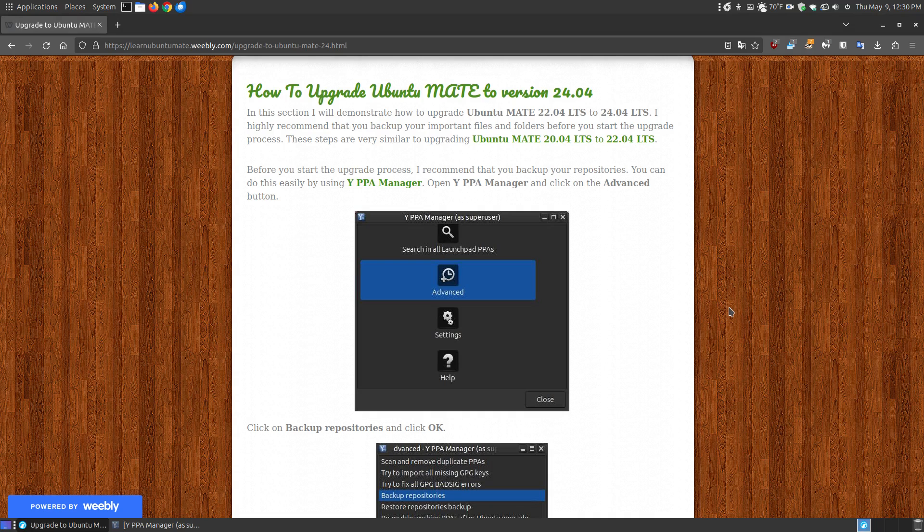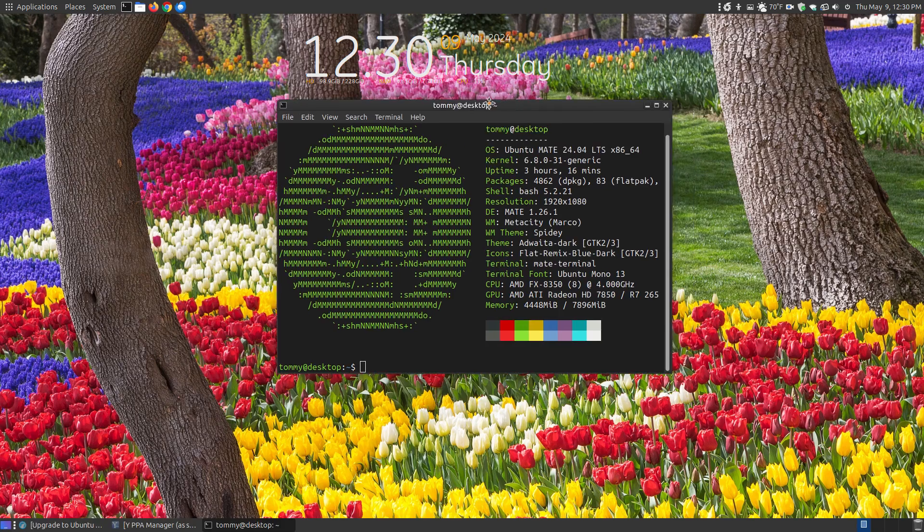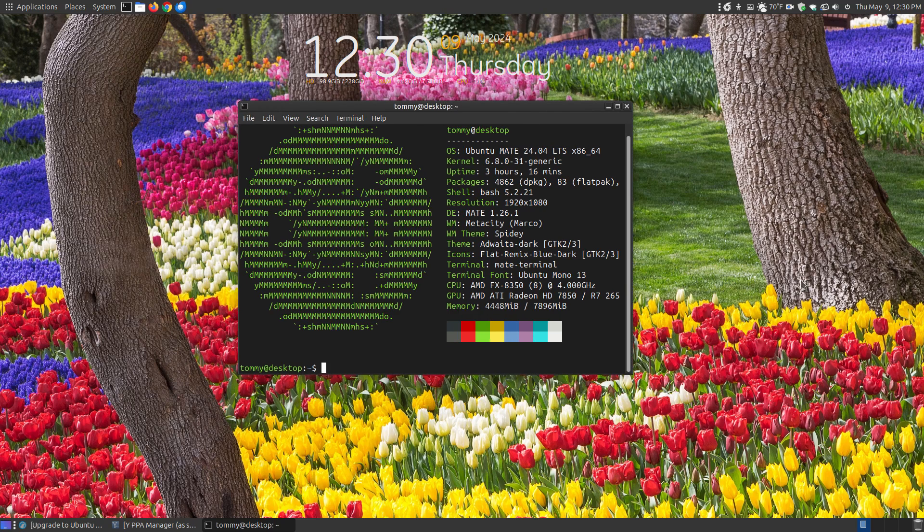I will provide a link below the video so you can follow the instructions. Because I've already upgraded, I'll show you before I bring up the web page. I'll open up my terminal and put in NeoFetch. I know NeoFetch is no longer being developed — the last time it was updated was in 2020 — and it's recently been archived, but it still works. As you can see, I'm using Ubuntu MATE 24.04, the long-term support, with kernel 6.8.0-31 generic.